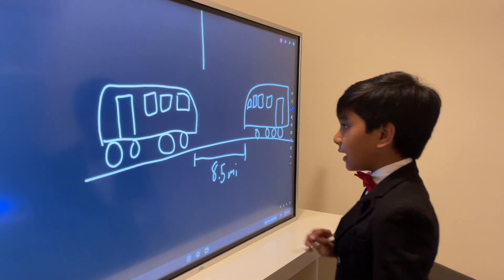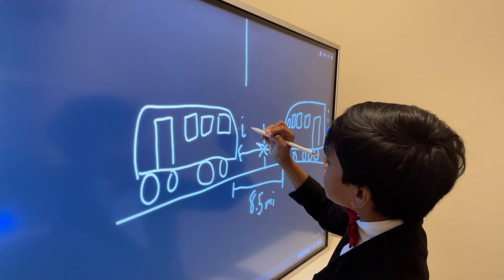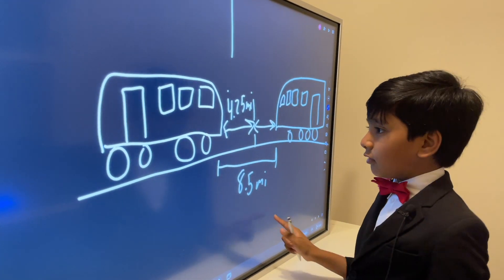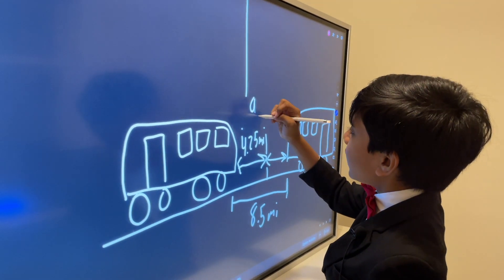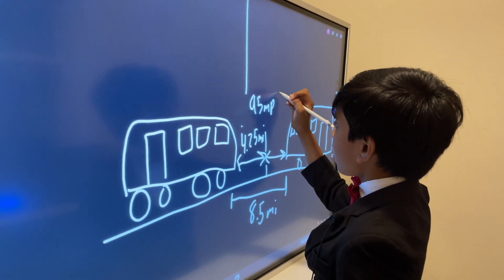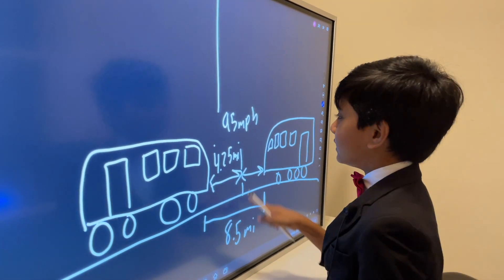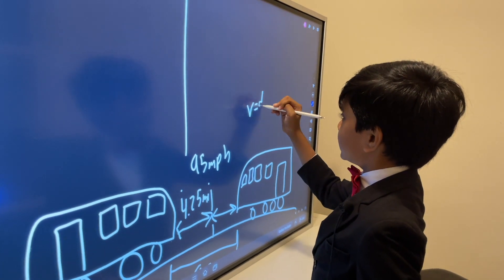The question means we must use half the distance, which gives us 4.25 miles. We also know the velocity is 95 miles per hour. That just became easy — so easy! We know that velocity equals distance over time.